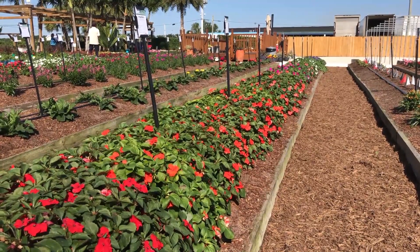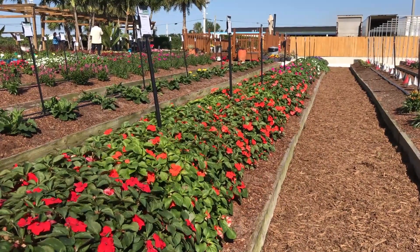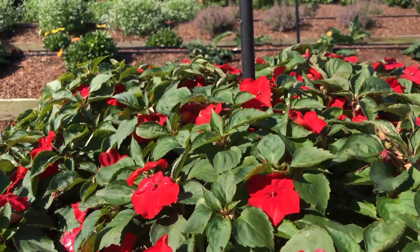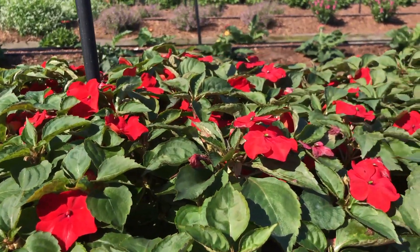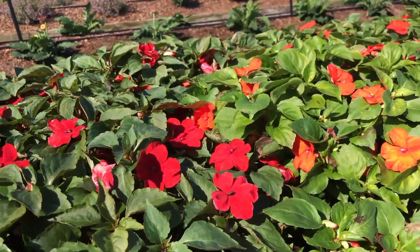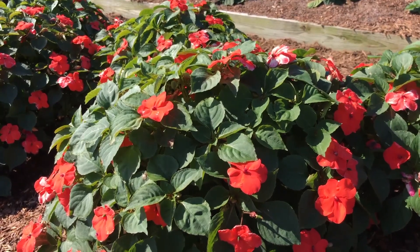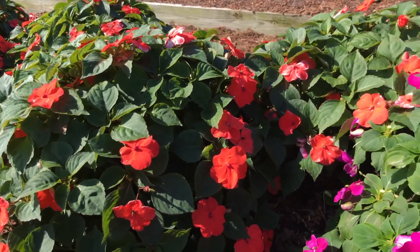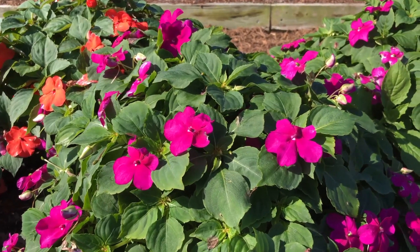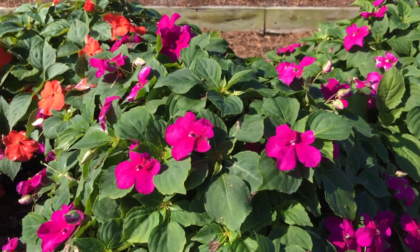Taking a look at Beacon first — the habit is really nice, very uniform and very tidy. The flowers are flat and on top of the plant and they really look good. I think they're showing five colors here, a nice mix, and there's no sign of impatiens downy mildew whatsoever.